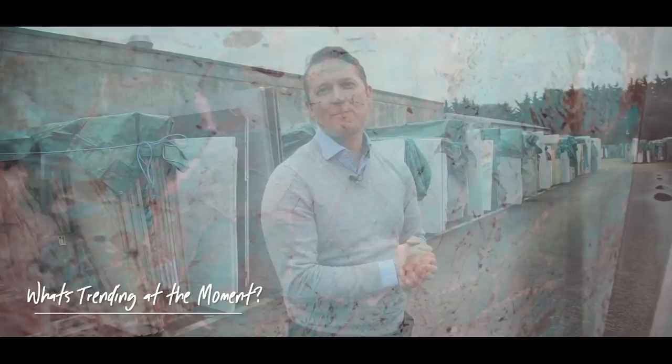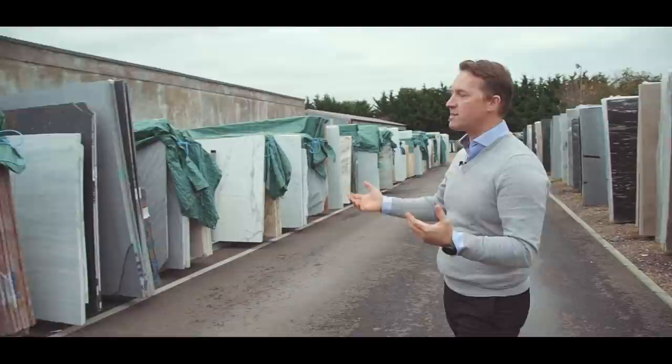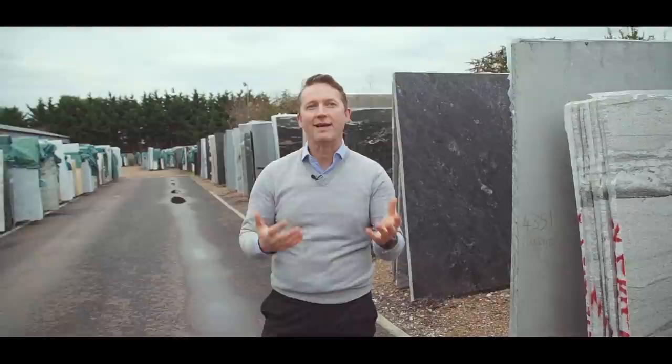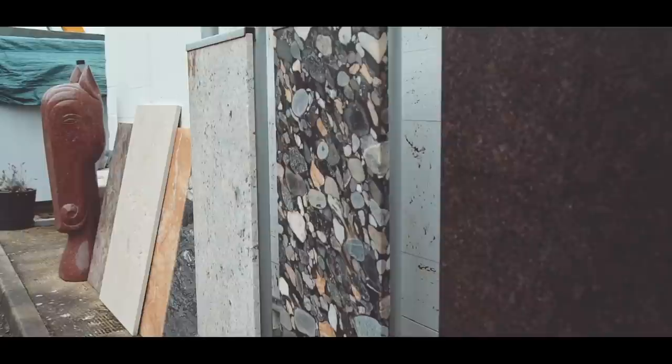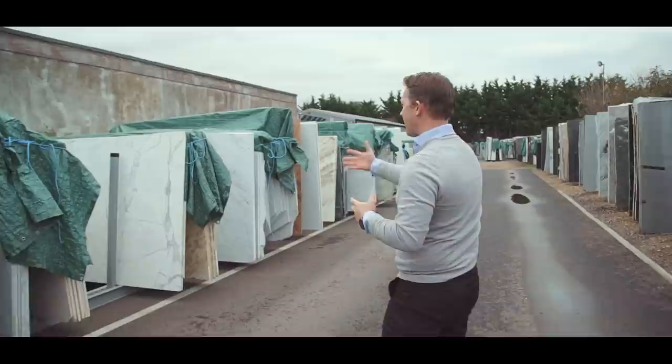Greens and pinks are proving very popular again, and we're seeing more marbles being used in kitchen environments and more flooring and cladding — marble does seem to be coming back to life more than it has done in the last five years or so. But the white and gray marbles — the Carrara and the Statuary — are still incredibly popular.